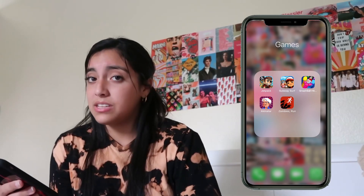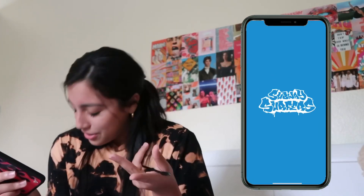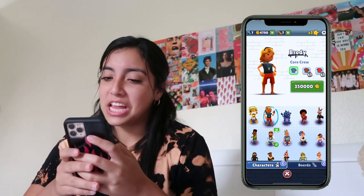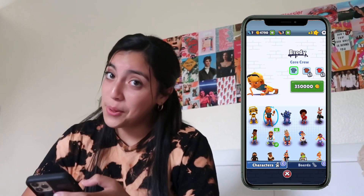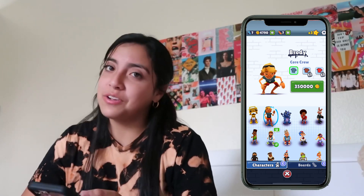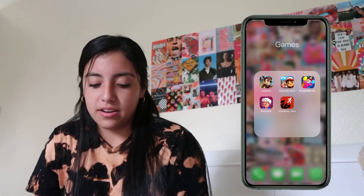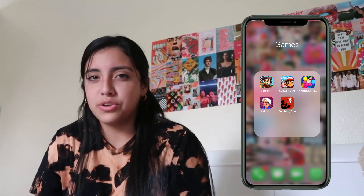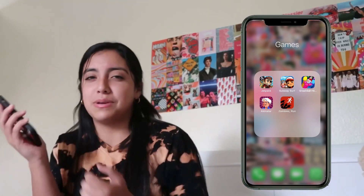My games tab has Jetpack, Subway Surfers, Smash Ball Hit, Akinator, and Zombies Run. Jetpack and Subway Surfers are classic older games. I saw Zombies Run on YouTube — apparently when you're on a run you can hear zombies chasing you through headphones so it makes you run faster.